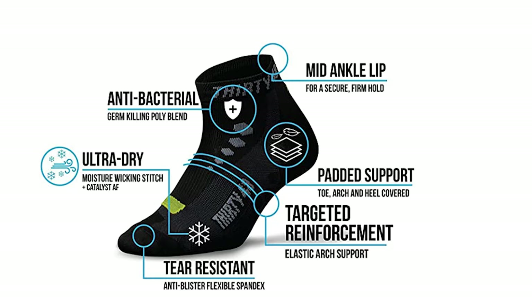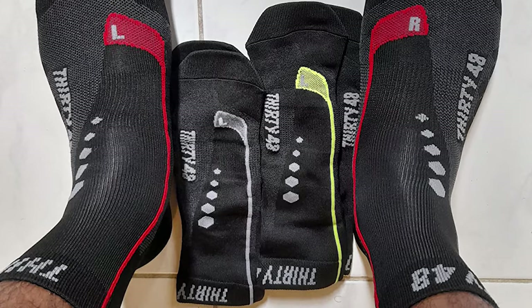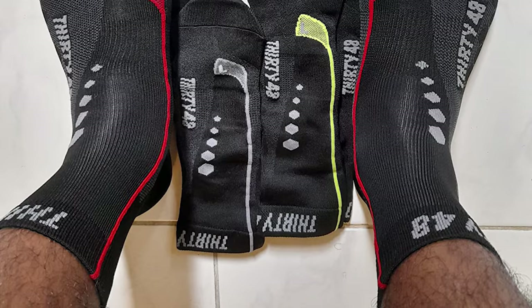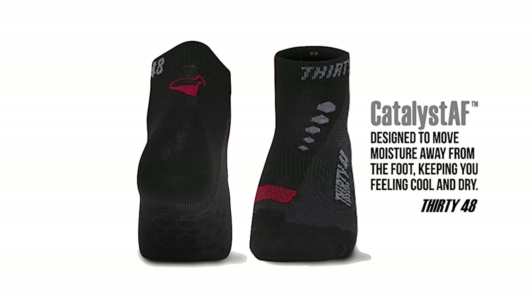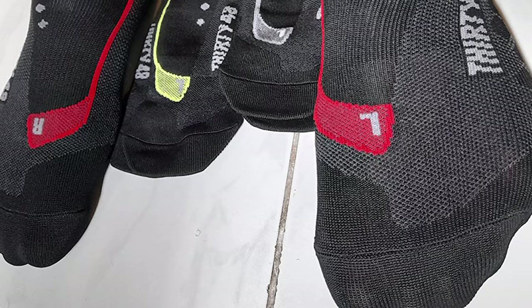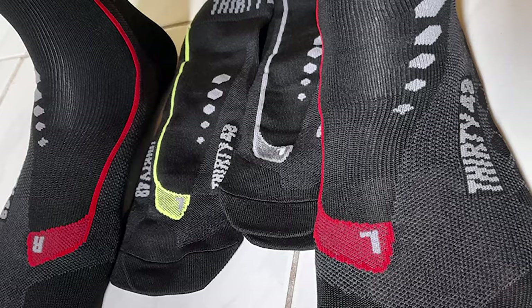In addition, extra padding on the metatarsal, Achilles, and heel protects against abrasion and prevents blisters. There's elastic arch support to further minimize friction and produce a fantastic sense of stability and control. They are dedicated to creating state-of-the-art, moisture-wicking blended fabrics that allow your foot to breathe, providing support where needed and contouring to the shape of each specific foot. These 3048 Cycling Socks are designed to fit the contours of the left and right foot to strengthen muscle force and movement efficiency.